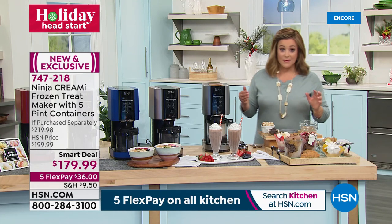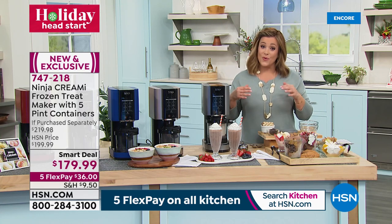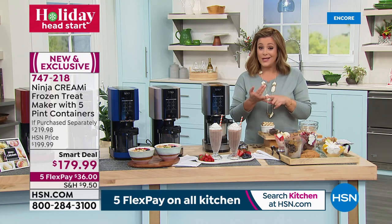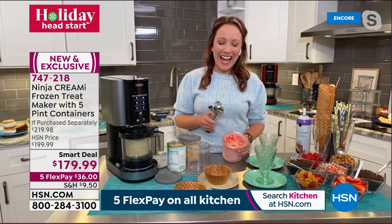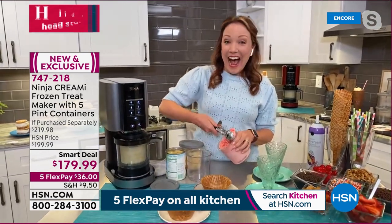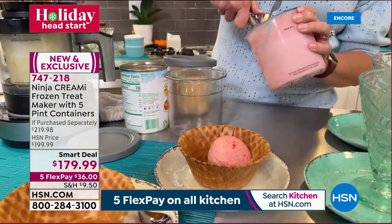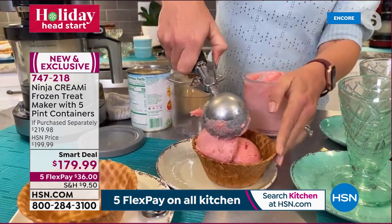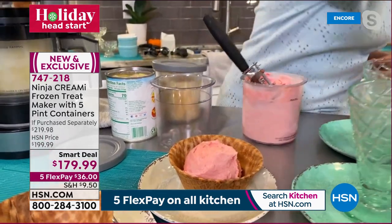It's a brand new machine, hard to find, and if you love being in control of what goes into your treats — whether low fat, keto, low sugar, vegan, or dairy free — this machine is for you. Item number 747-218. Ninja brand expert Rochelle Lucas is standing by. Frozen treats and ice cream — the most amazing indulgence — now made at home.